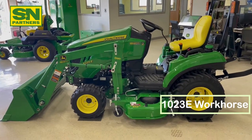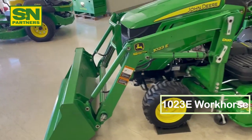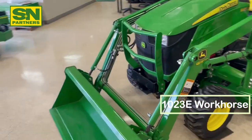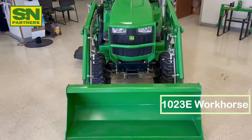This is our 1023E Workhorse package. This tractor is a front wheel assist diesel tractor with a 23 horsepower engine assembled in Augusta, Georgia. On the front of this package is the D120 loader with a 49 inch bucket and a lift capacity of 570 pounds.